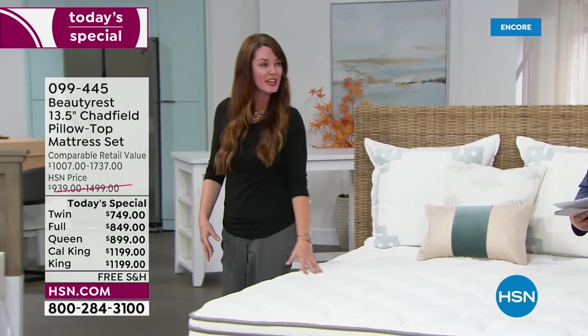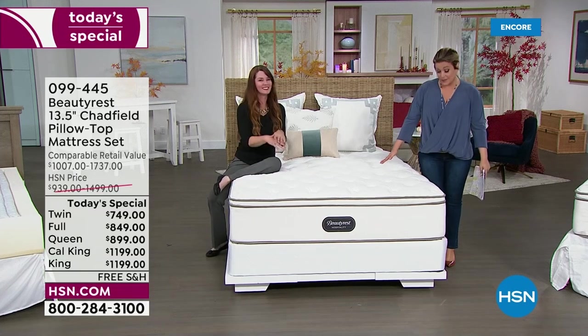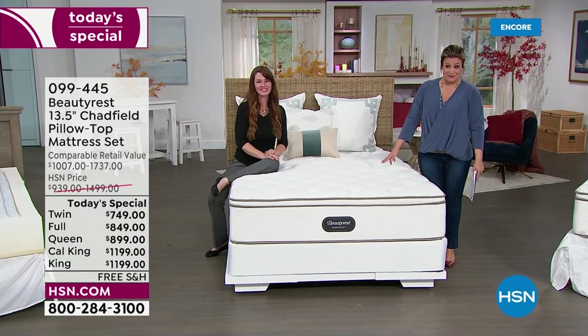A nine inch foundation is a very comfortable height — it's very easy to get in and out of. I'm about five-three, and notice where it is. I don't want you to be turned off by a 13 and a half inches plus the nine inch foundation. It is not too much.